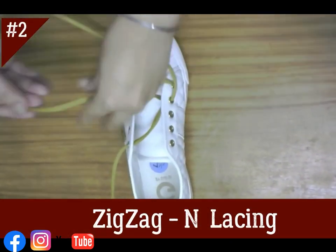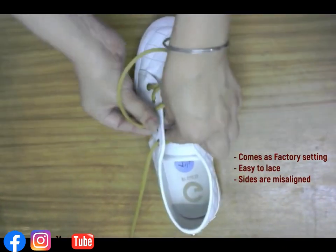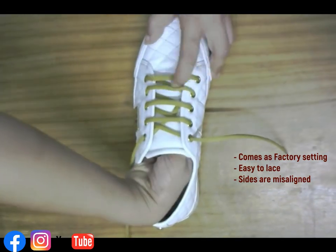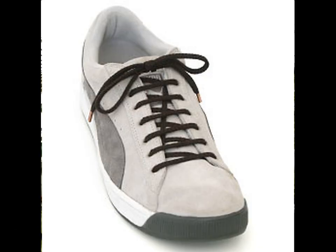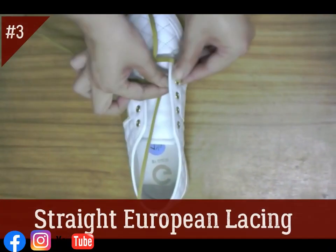In the zigzag end pattern, one end runs from bottom to top while the other end zigzags through the remaining eyelets. This style comes as a factory setting, so it is seen in most shoe shops. It was also commonly used in some military regiments long ago, because if your foot gets injured you can just swipe it off.